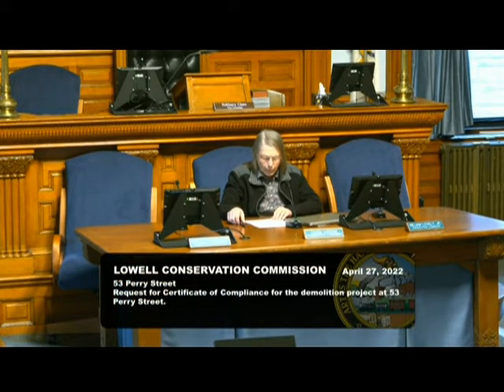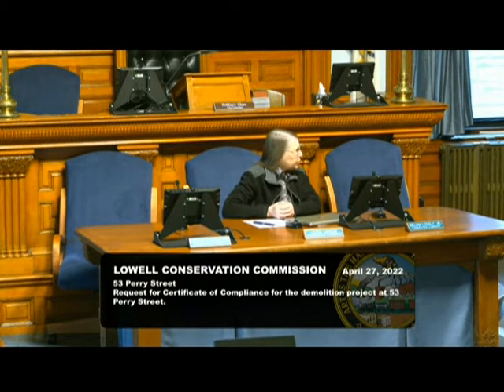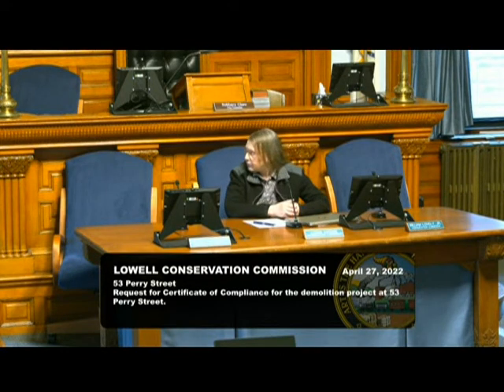The location is 53 Perry Street. They did a large amount of demolition out there and needed to stabilize the area. I don't know if any of the commission has been out there, but some of the staff did go and sent us pictures, if you recall.